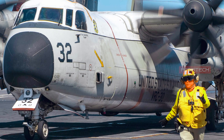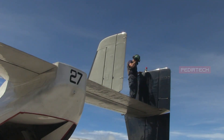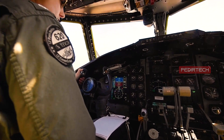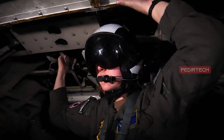The C-2 has been in service with the U.S. Navy for over 50 years and has undergone several upgrades to improve its performance and extend its service life. The most recent upgrade, the C-2A Modernization Program, includes the installation of new avionics, communication and navigation systems, and a glass cockpit.